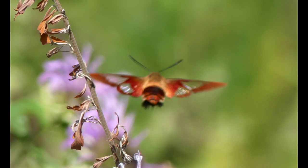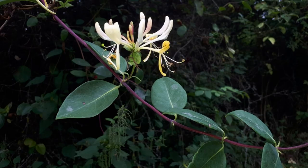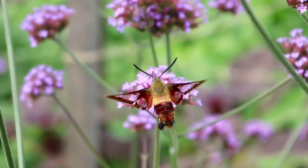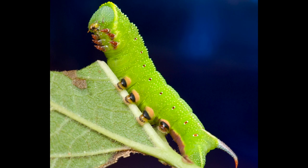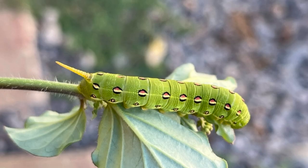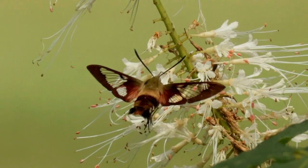The life cycle starts with the female laying eggs on their host plants, such as several honeysuckle species, butterfly bushes, and dogbane. After the eggs hatch, which can take up to 30 days, small green caterpillars — also referred to as hornworms — will appear. These caterpillars have small white stripes on their sides and a spiky tail-like horn. They will then undergo metamorphosis like any other moth or butterfly, turning into the hummingbird moth.